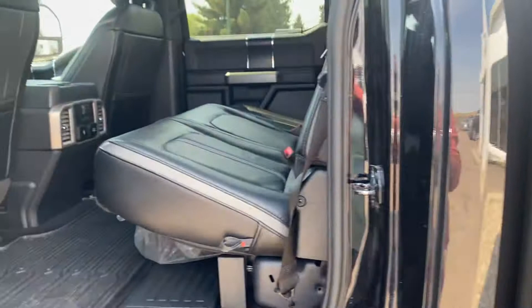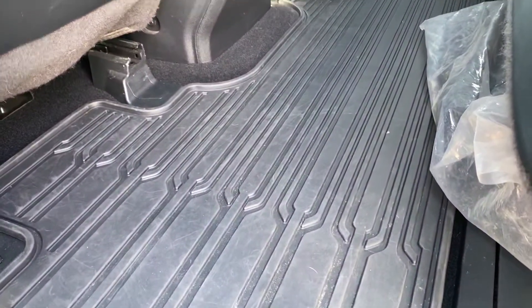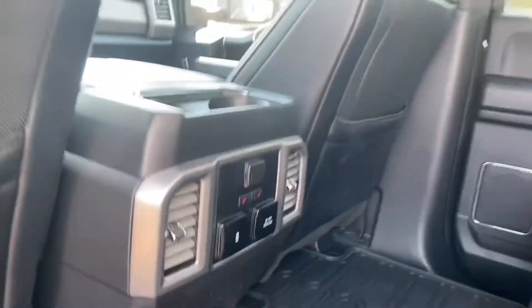Being a Platinum, of course it's going to be fully loaded with everything that you'll need. You've got the beautiful black leather interior with the Platinum emblem on there, rubber floor mats to keep everything nice and clean, and heated seats in the back as well with your power hookups there.